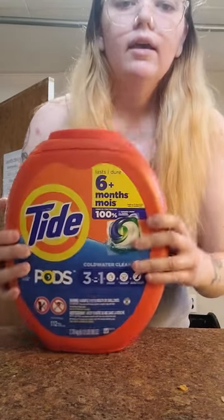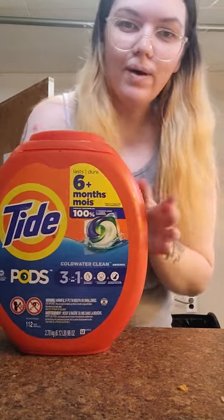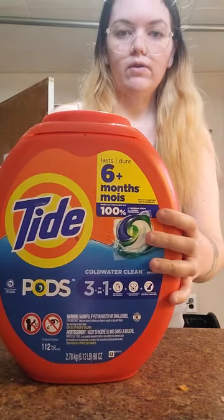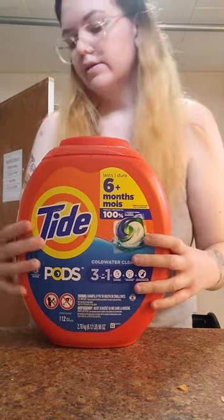Tide Pods — these did ring up at the right price. They were on sale for around $27. I'm pretty happy. This is the 112-pod pack, so definitely a good price. Get it when it's on sale.